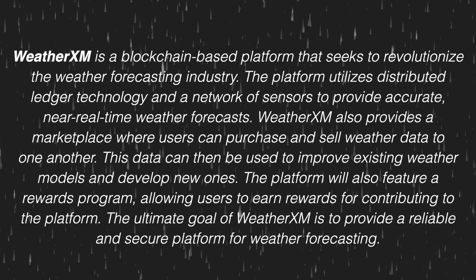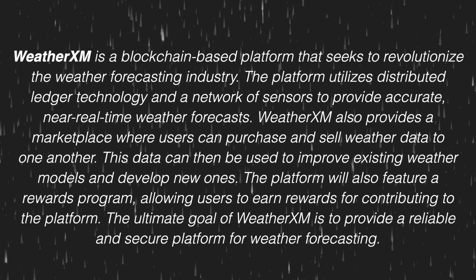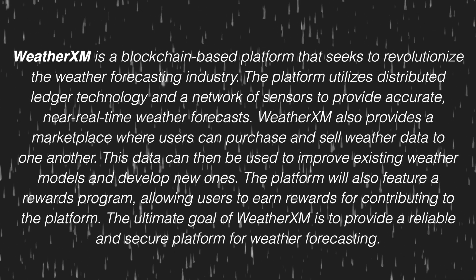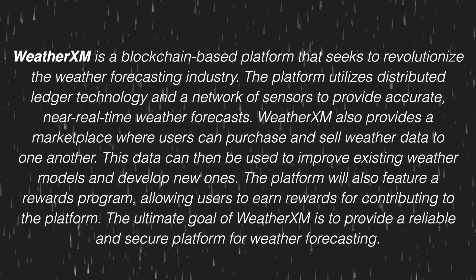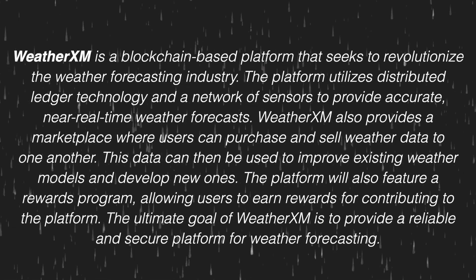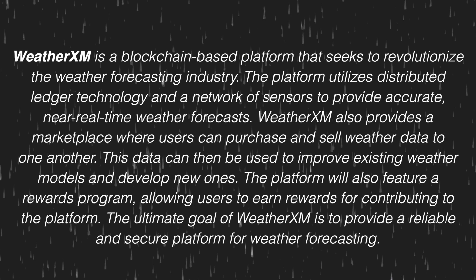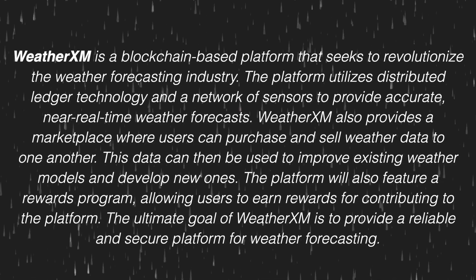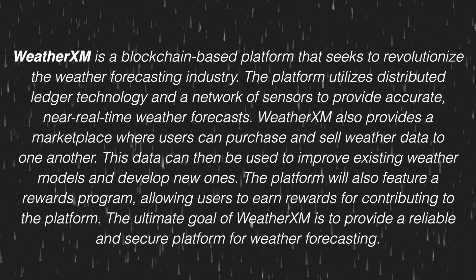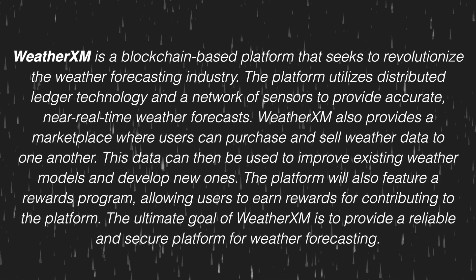For those of you who may be unfamiliar with this WeatherXM cryptocurrency project, let's start with a quick overview. WeatherXM is a blockchain-based platform that seeks to revolutionize the weather forecasting industry. The platform utilizes distributed ledger technology and a network of sensors to provide accurate, real-time weather forecasts. WeatherXM also provides a marketplace where users can purchase and sell weather data, and features a rewards program allowing users to earn rewards for contributing to the platform.